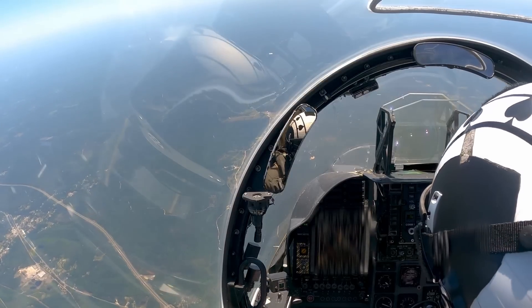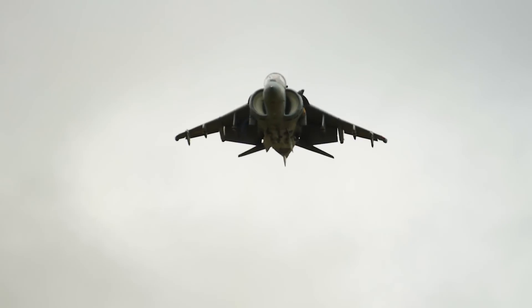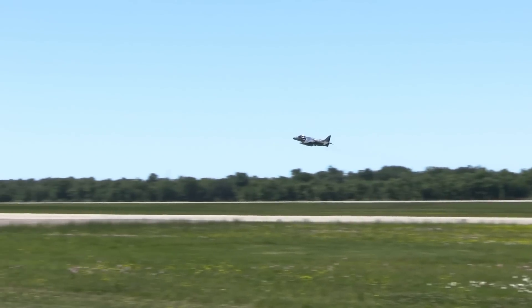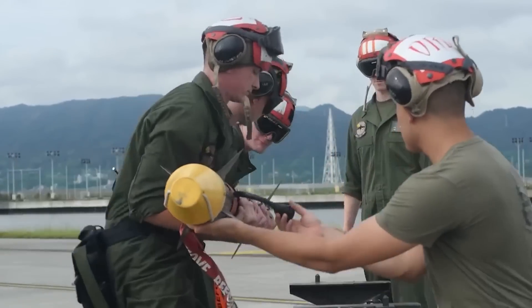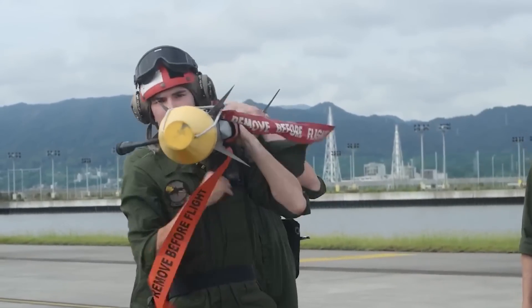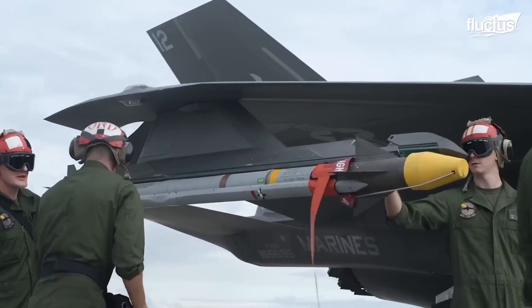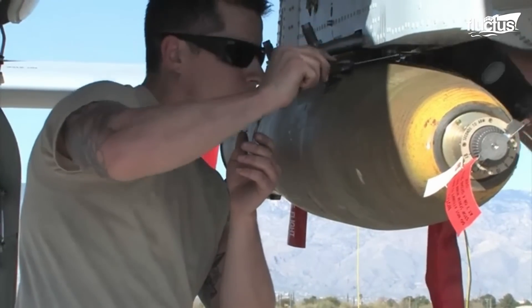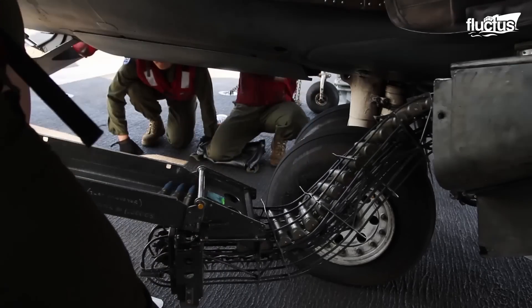AV-8B Harrier IIs can defend US Marines against air and ground threats. For that reason, it can carry up to 9,200 pounds of ordnance. Its loadout depends on its mission, but it generally carries AIM-9 Sidewinder air-to-air missiles for defense. For the ground attack role, it can carry joint direct attack munitions or AGM-65 Mavericks as precision attack weapons. Furthermore, the Harrier II can also utilize rocket pods or strafe targets with its internal GAU-12 25mm gun.